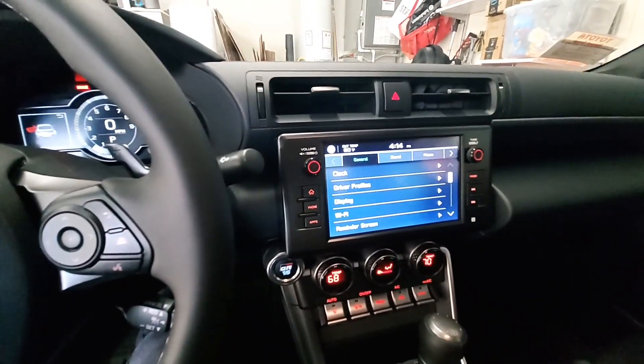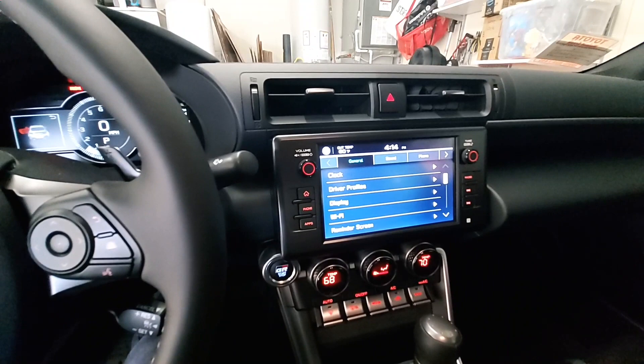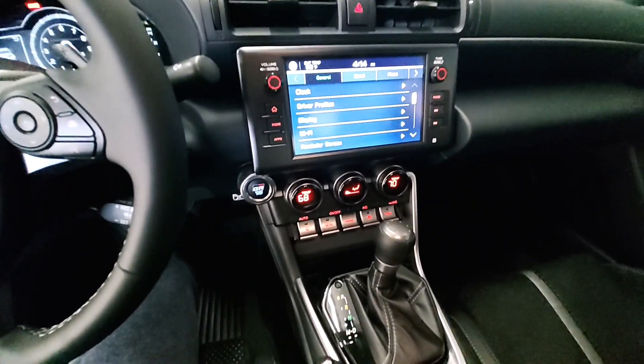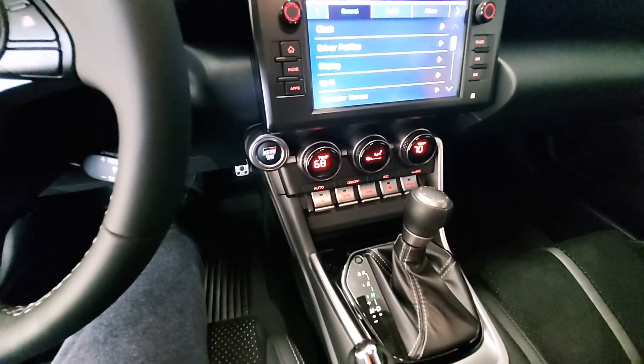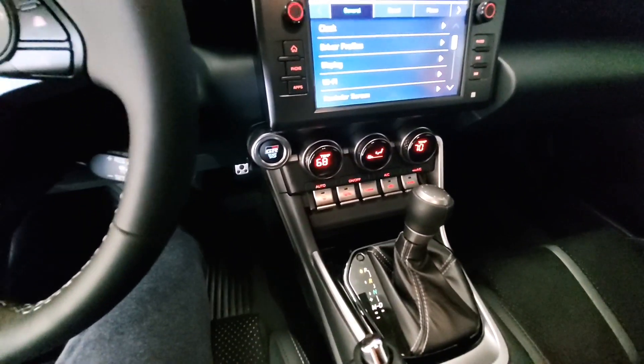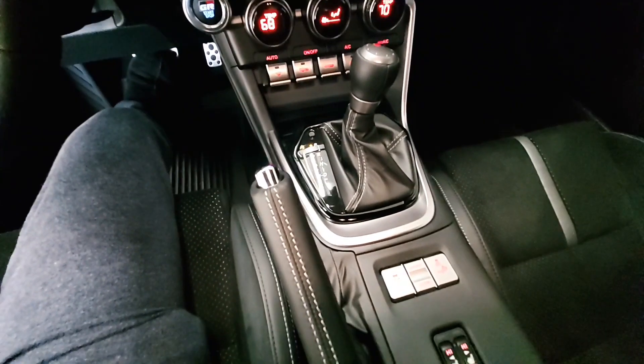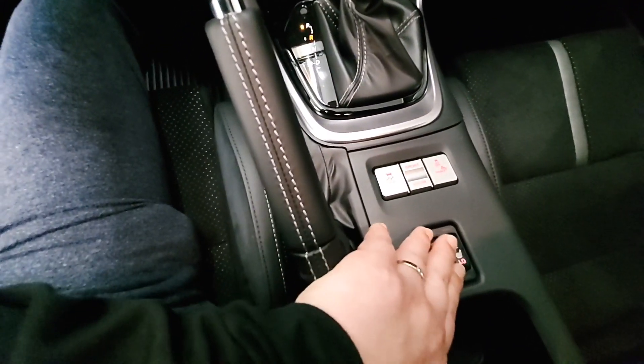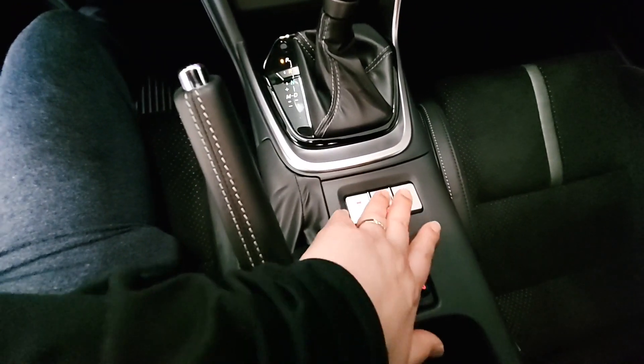The car has Android Auto and Apple CarPlay. You have your control knobs and buttons, and again it's an automatic. You also get heated seats and sports and track mode.